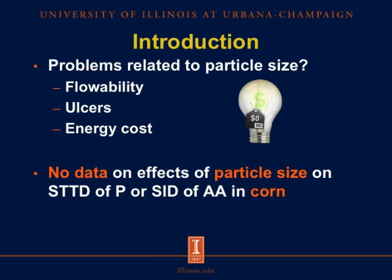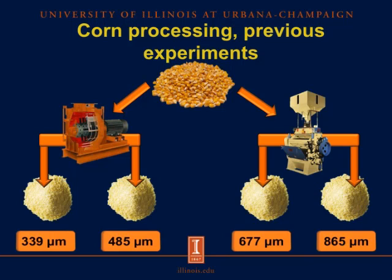However, at this point there is no data that demonstrates the effects of particle size on the digestibility of phosphorus or the digestibility of amino acids in corn fed to growing pigs. In some previous experiments where particle size of corn has been evaluated, the greatest particle size was achieved using a roller mill, whereas the smallest particle sizes were obtained using a hammer mill.